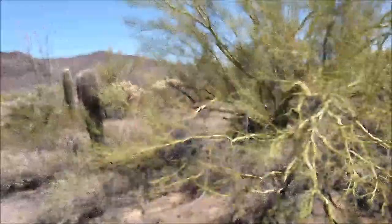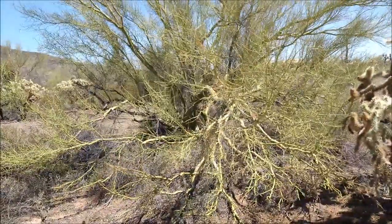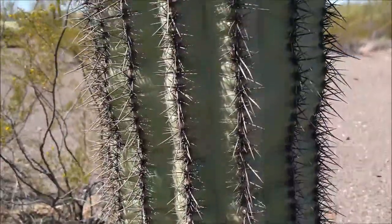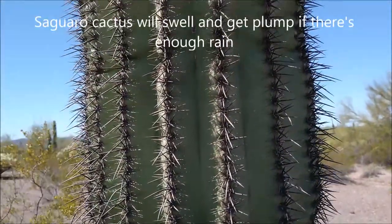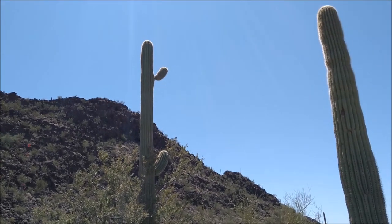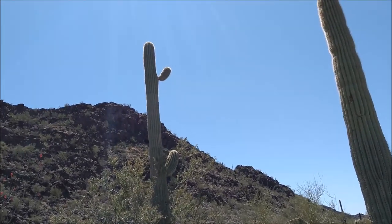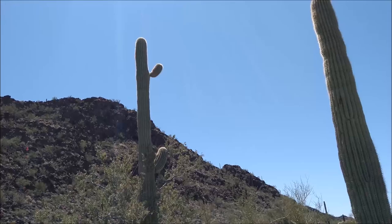Saguaro cactus are the icon of the Sonoran Desert, usually seen as tall and stately with many arms. Yet they frequently start life under the shade of a Palo Verde tree. Their slow growth means no arms until about 50 to 75 years, and they can live up to 200 years. The skin and spines act like leaves and they're capable of storing a great amount of water, so they will flower every year, even in times of drought. Flowers come out and open at night in May and June on the tips of the arms, inviting in nectar-feeding bats, birds, and bees. Then the flowers result in fruit, and both are eaten by animals and by us too, but very carefully.